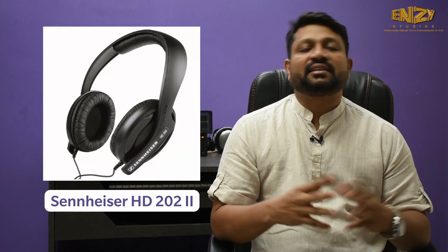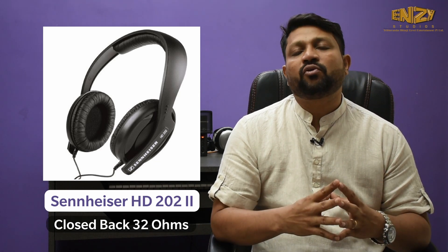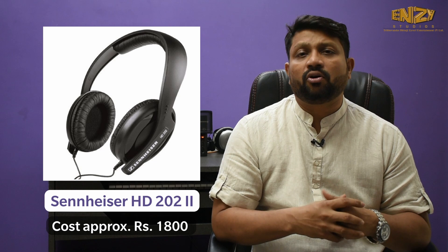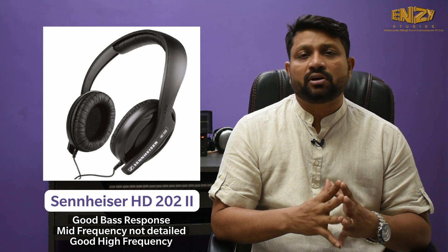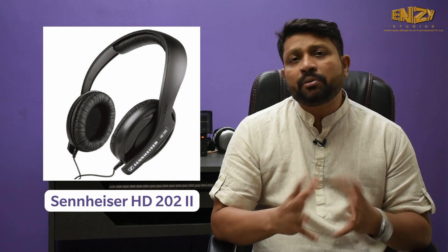Third headphone, I would say the Sennheiser HD202. This is an inexpensive headphone, good for monitoring and good for recording at around $18. It has got a good bass response, mid-frequency is not as detailed, but high frequency is fine. It can be used for monitoring and for recording. Headphone is your personal choice — you can also work with cheaper headphones and deliver. It's all upon your judgement.